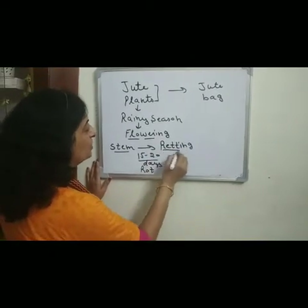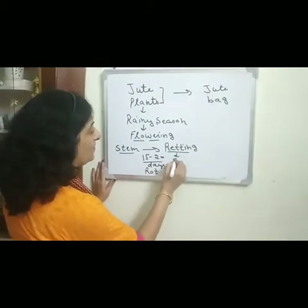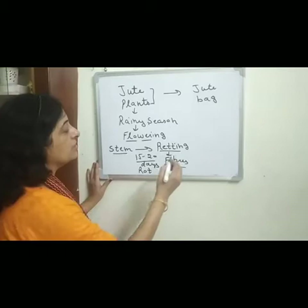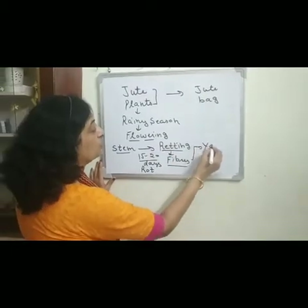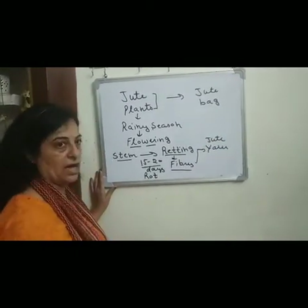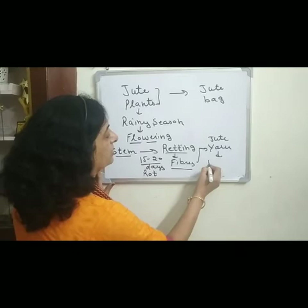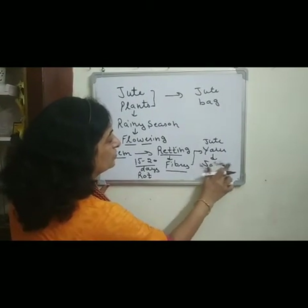After the process of retting, fibers are separated from the stem and we get the jute fibers. These jute fibers are then converted into jute yarn through the process of spinning.